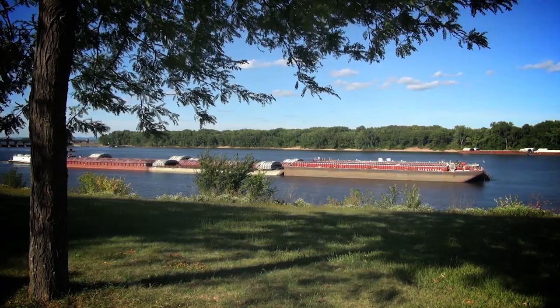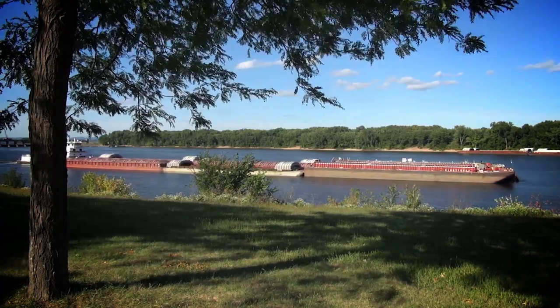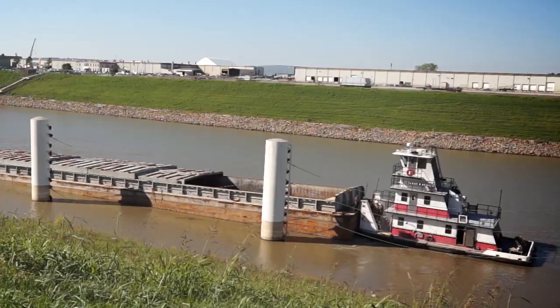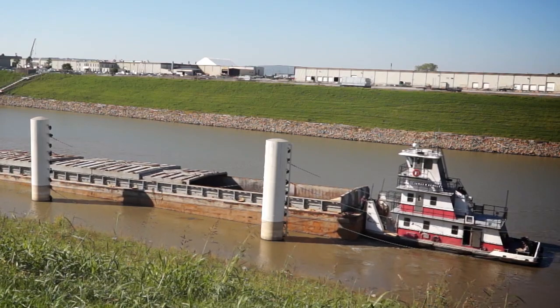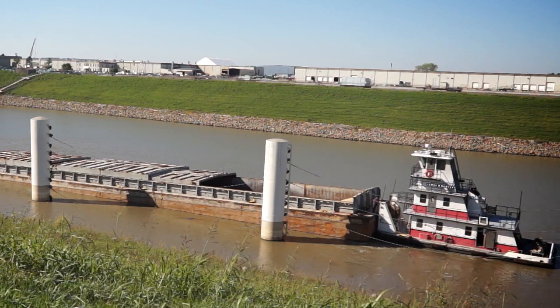These towboats are mainly used on rivers and lakes since they are flat-bottomed and therefore highly maneuverable. Fleet towboats are generally used in a localized area, and they have no sleeping quarters since the crews go home at the end of the day after positioning barges for larger towboats.